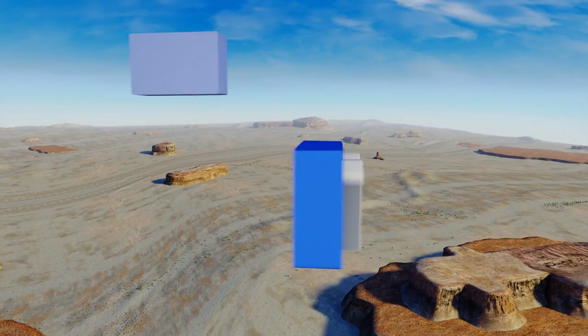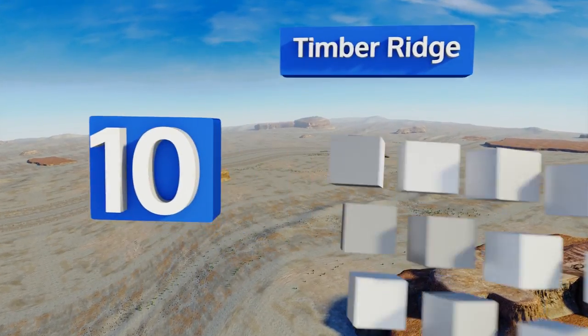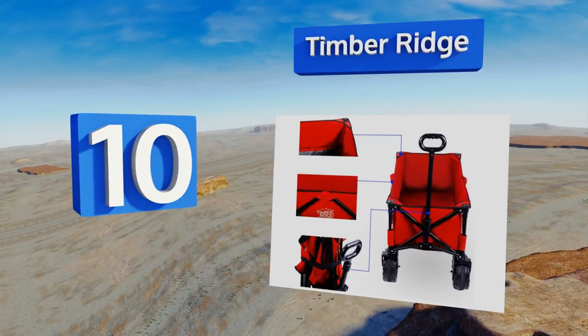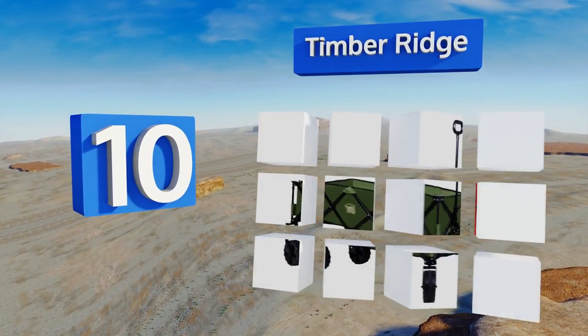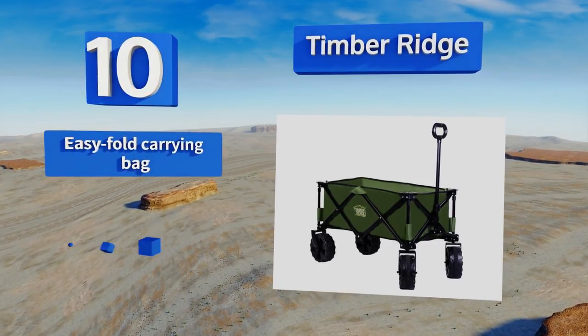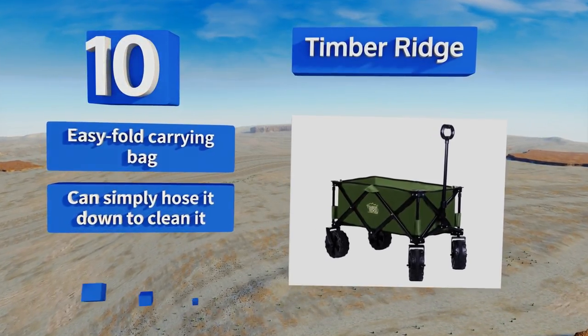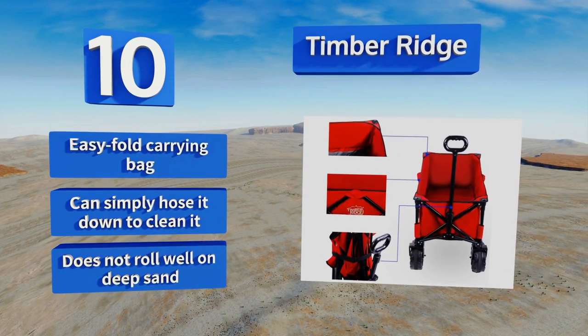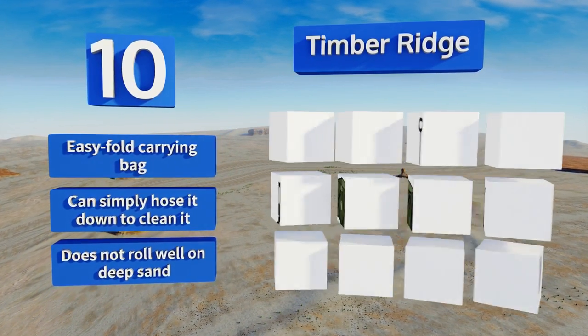Starting off our list at number 10, if you're the outdoorsy type, the Timber Ridge is a fantastic bit of equipment to take on camping trips. The pivoting front wheels make it simple to transport your gear through the woods from the trailhead to your favorite site and back. It comes with an easy-fold carrying bag and you can simply hose it down to clean it. However, it doesn't roll well on deep sand.